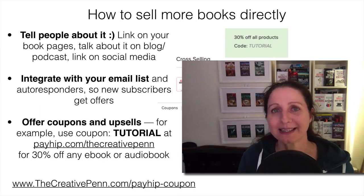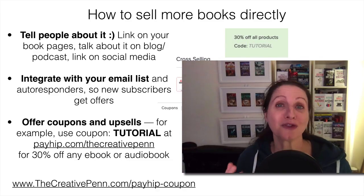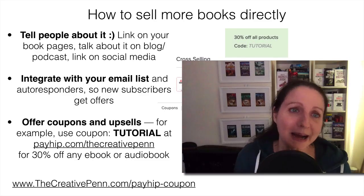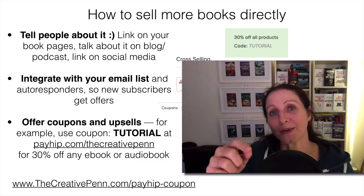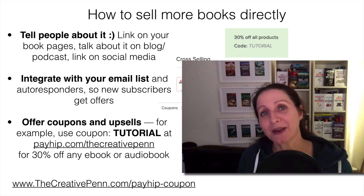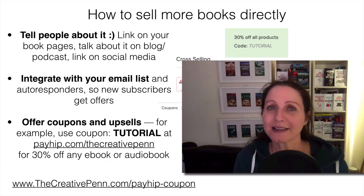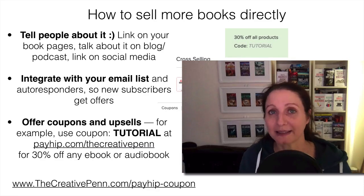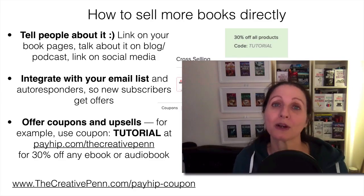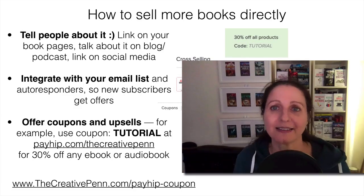Before we get into the tutorial, I want to mention how to sell more books directly, because there's no point setting it all up unless you're going to drive traffic to it. First, obviously tell people — tell your email list, link on all your book pages to buy direct from the author. Talk about it on your blog, your podcast, or when you go on interviews, and link on social media. Also integrate it with your email list: if you have autoresponders set up, you can add links with special coupon codes so that new subscribers as they go through that email sequence will get used to buying direct.